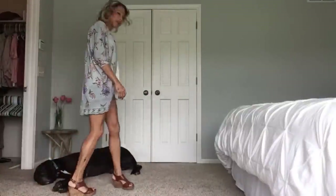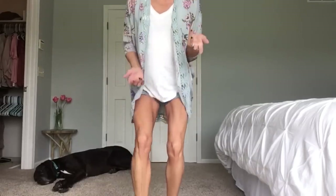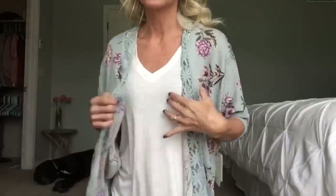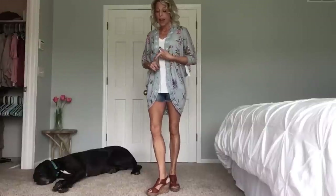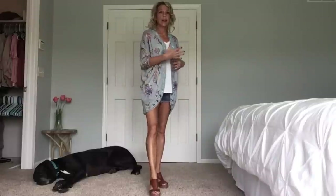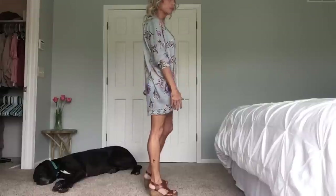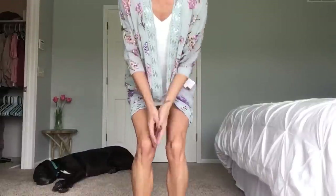I tried the kimono on with a plain white tank top, and I think a more fitted shirt would look even better. I like the colors and the fit — kimonos are generally really big, so this one fits nicely. It's pretty, but I'm just not sure if it's me.